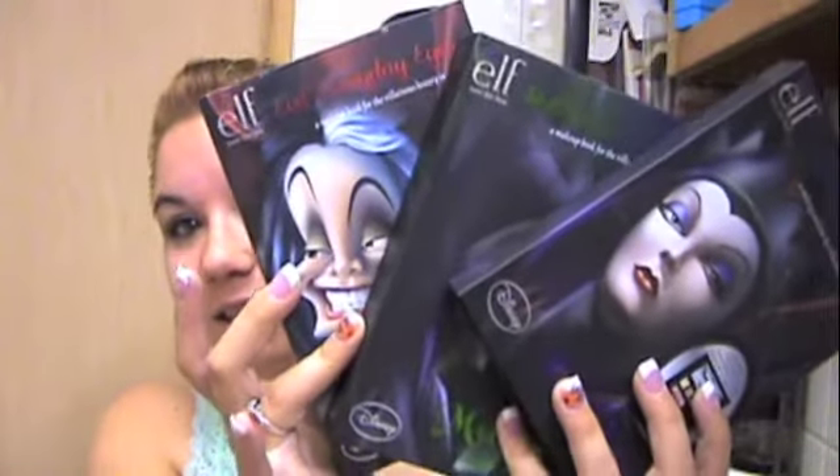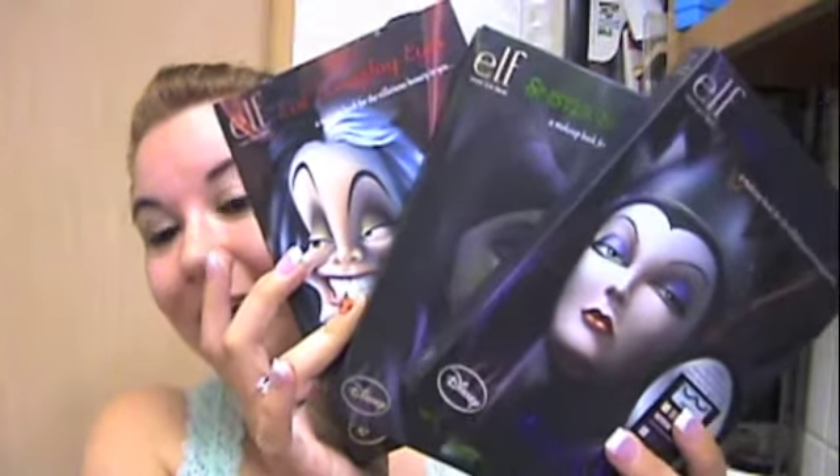I'm really looking forward to playing with all this fun makeup and doing some fun looks for you. Maybe I'll make some videos on them — let me know if you want to see videos on these products using them and I'll make them for you. But this is just a quick haul video on the Disney Villains collection from Elf. Leave me a video response, a comment, tweet me — whatever — and let me know what you think. If you had the opportunity to pick these up, let me know. So until next time, bye!